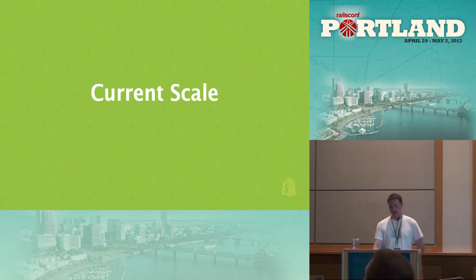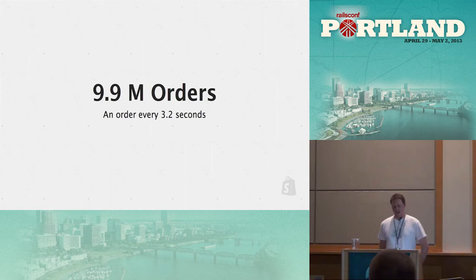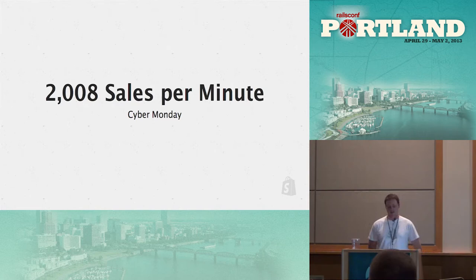What is our current scale? These are some numbers from the past year. Last year we processed 9.9 million orders — that works out to an order every 3.2 seconds. During Cyber Monday, our busiest time of the year, we processed 2,008 sales per minute. And these numbers are doubling year over year, so next year we'll be looking at processing 4,000 sales per minute.